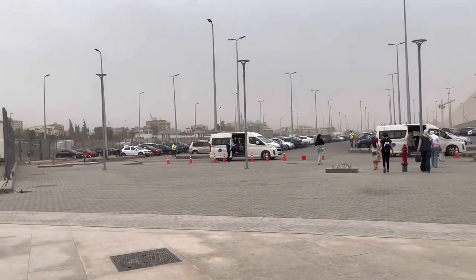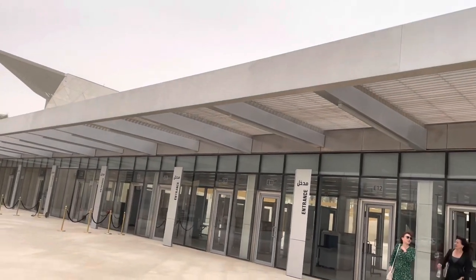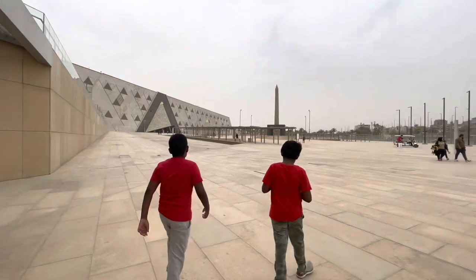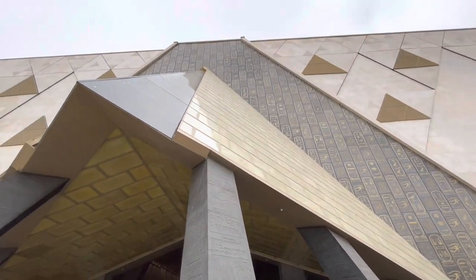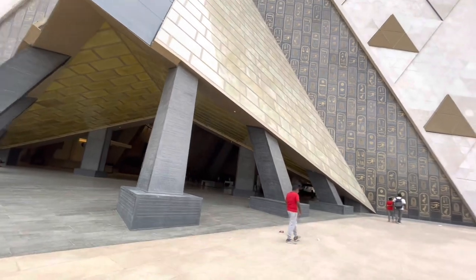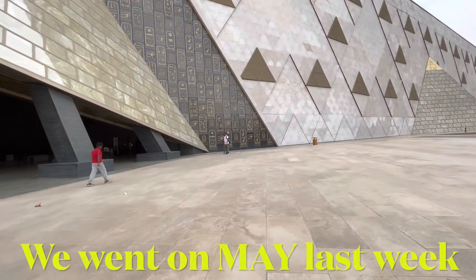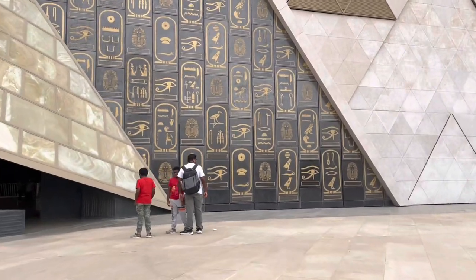Hi, hello, welcome to the Simply Vidya channel. In this video I'm going to talk about: number one, how I was able to visit the Grand Egyptian Museum; number two, as a foreigner how much did I pay for a family of four; number three, what did I see; and number four, was it the right time for me as a foreigner to visit the Grand Egyptian Museum.